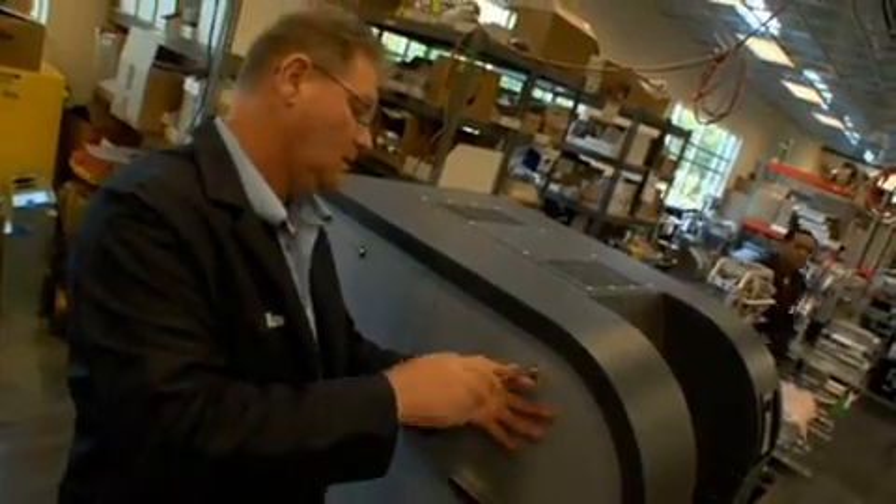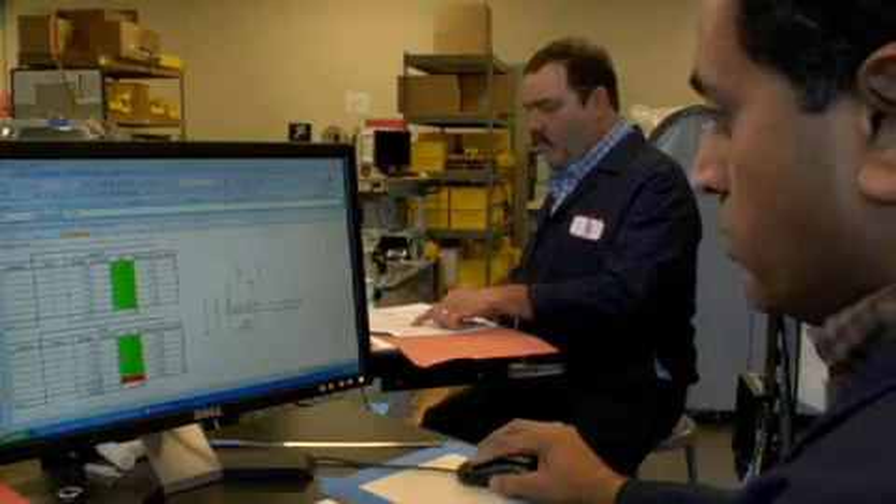Our basic goal here in Rock Hill is to offer the best customer experience, meaning that when the customer gets a machine, it works 100% out of the box.